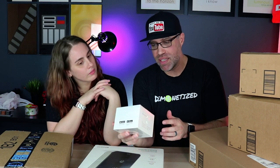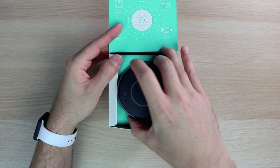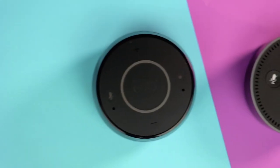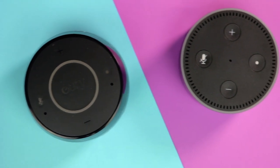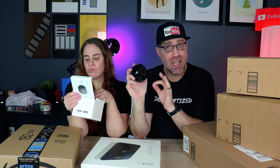Next up is the Eufy Genie. It's meant to replace an Amazon Echo Dot as a cheaper alternative. It does most things the Echo Dot can do — it doesn't have Bluetooth, so you can't play music through it with your phone, and it doesn't support Amazon Drop-In, messaging, or notifications, but I literally never use any of those features anyway.